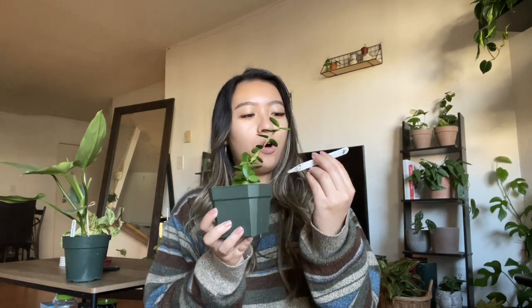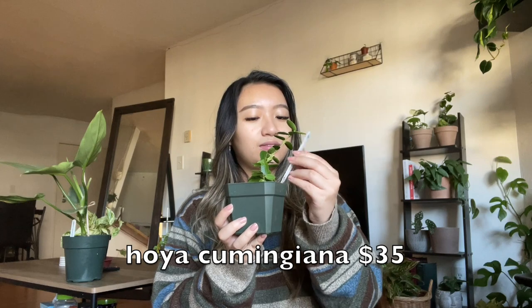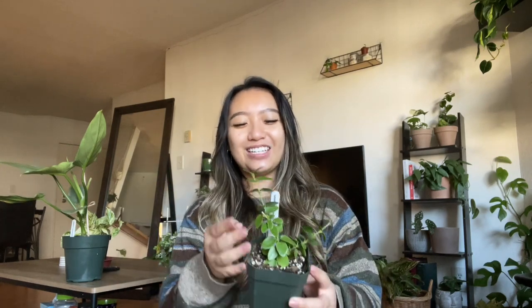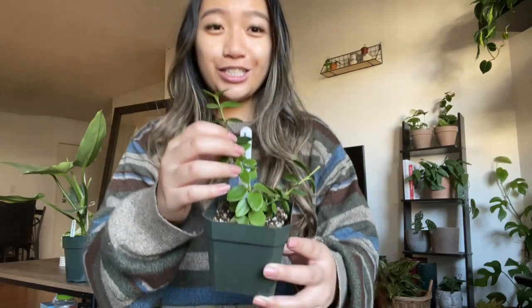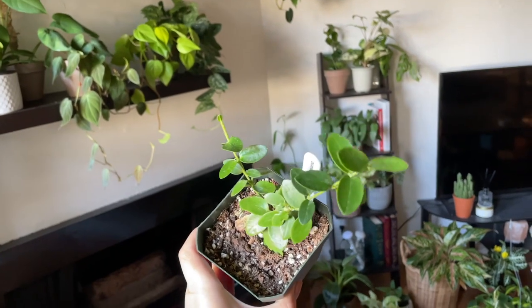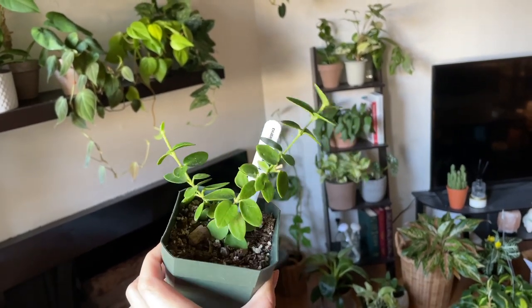Next up is another Hoya — this is the Hoya Cummingiana. I love Hoyas with little leaves; I think they're just so precious and adorable, and there was a lot of new growth coming. Hopefully by next spring I'll be able to get some flowers from this little dude.